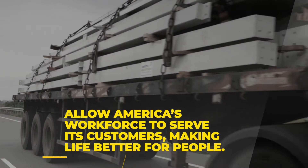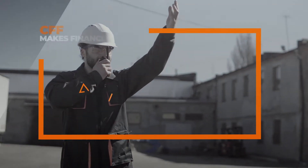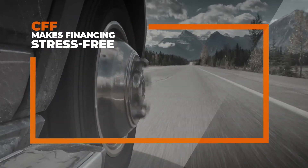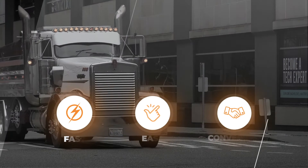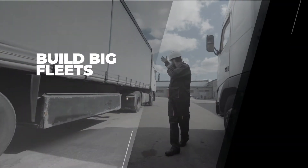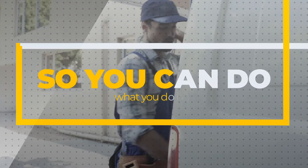As needs for vocational trucks and equipment have evolved, CFF has been here for you. We get it. You need your equipment on the road and making money, which is why for the past quarter century, we've been delivering financing that is fast, easy, and convenient, helping businesses build fleets of trucks all across our country, so you can do what you do best.